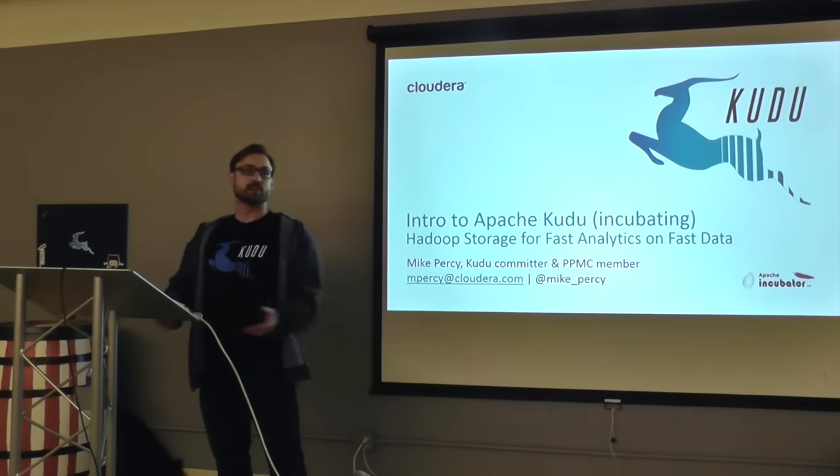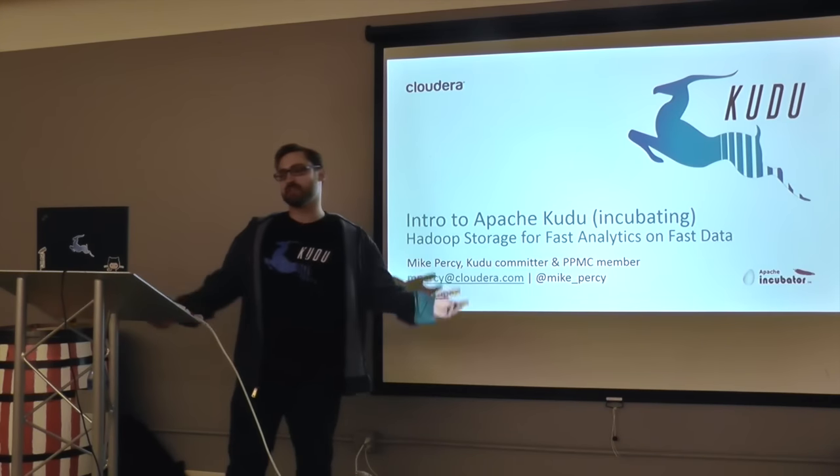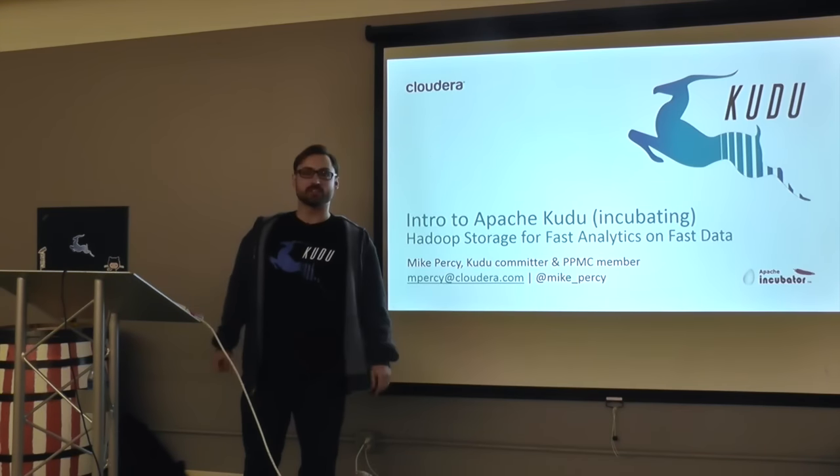My name is Mike Percy. I am a software engineer at Cloudera, and a committer and PMC member on Apache Kudu, which is a new open source storage engine.